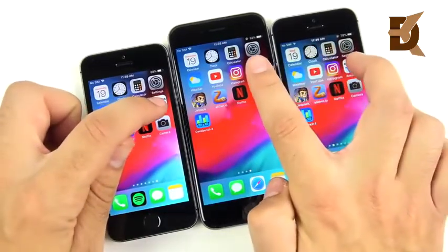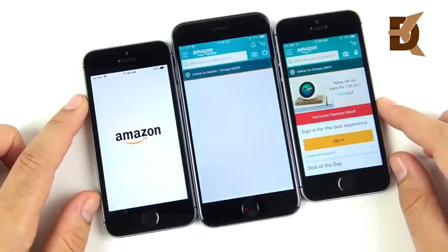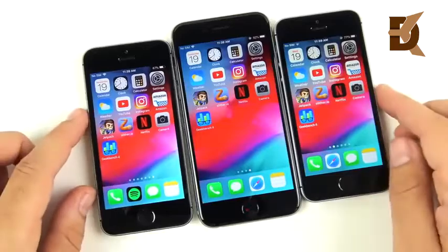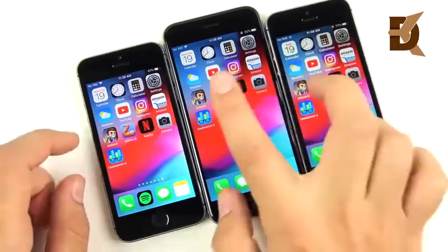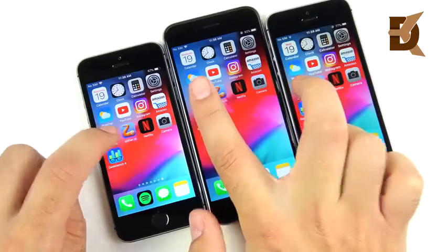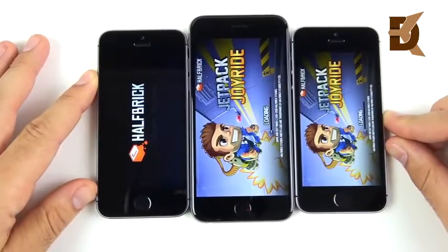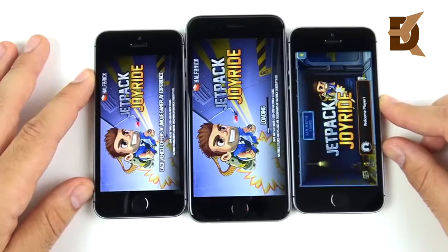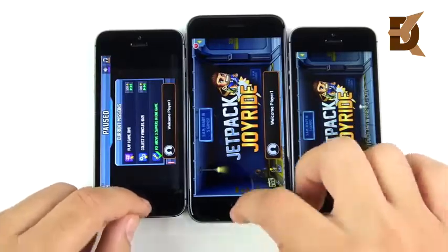Amazon: three, two, one — the SE wins again, then the iPhone 6, with the 5s chugging way behind. This is where I noticed the 5s doesn't really improve that much — in third-party apps it's still rather slow compared to newer devices. Jetpack Joyride: three, two, one — the SE wins by a long shot, having the best GPU of the bunch. The 5s actually beats the 6 here, and the 6 and 5s are much closer to each other than to the SE.